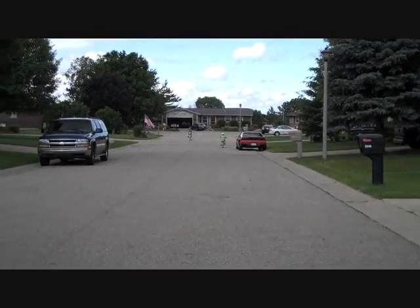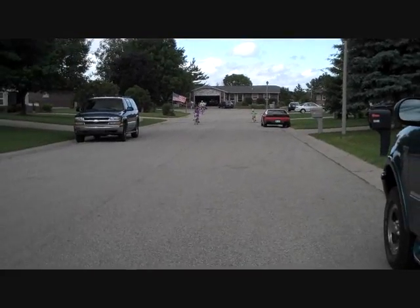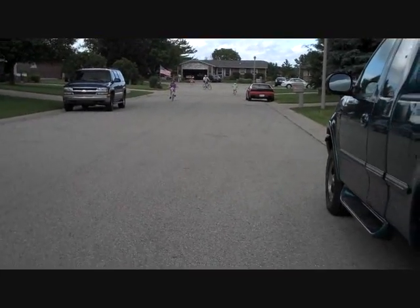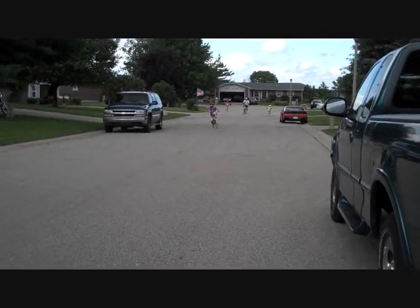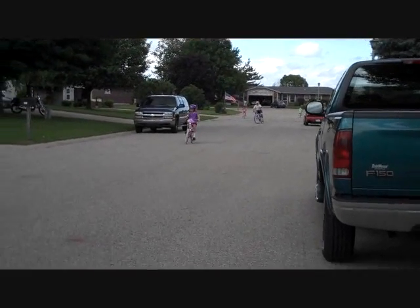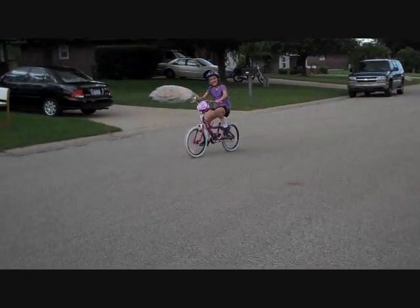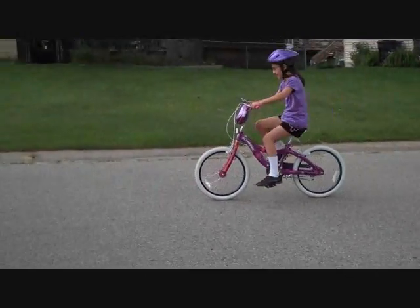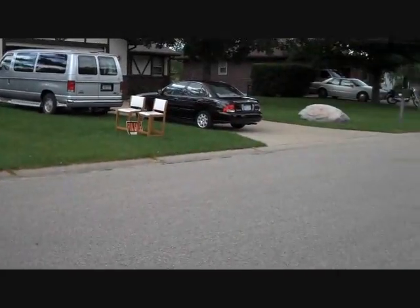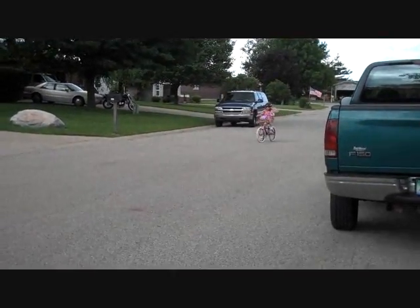We like that we live right next to this dead end street here with the cul-de-sac, so that as long as Mommy or Daddy are out here, they can ride pretty much up and down the street as much as they want. Although, here comes Abby again, and Daddy, and Miss Hannah.